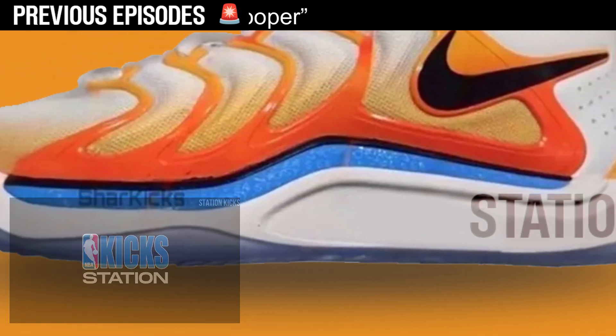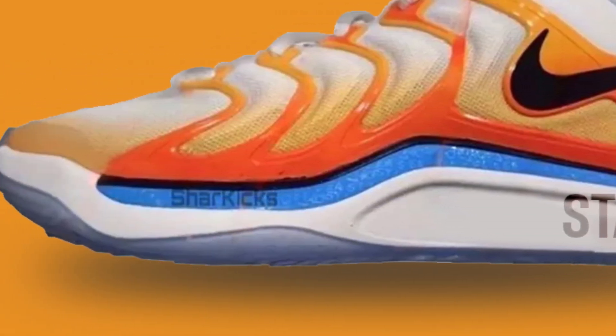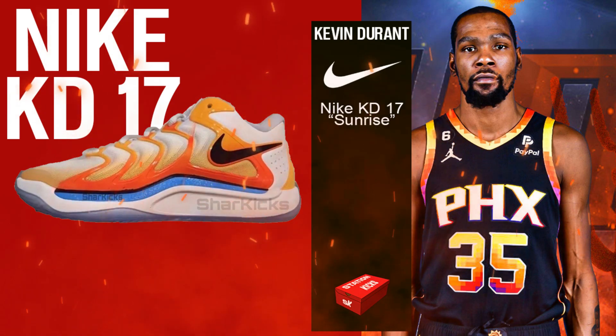A large black swoosh is visible towards the rear, alongside white and orange detailing at the heel, with the sneaker supported by a white and blue midsole that is backed by an icy translucent outsole.